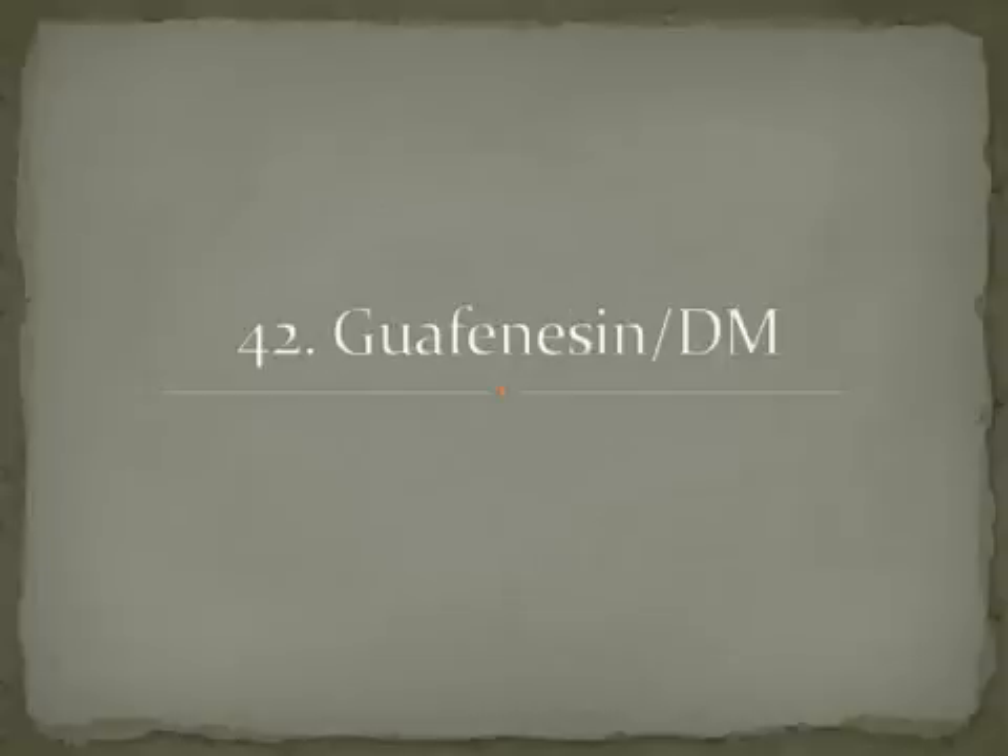The last one is guaifenesin with DM, which may not be familiar, but Robitussin probably is. Robitussin by itself is just guaifenesin, but Robitussin DM is guaifenesin with DM — that stands for dextromethorphan. It can be taken over the counter. Opioids are often used for very severe cough, but this is guaifenesin with dextromethorphan, which is Robitussin DM.